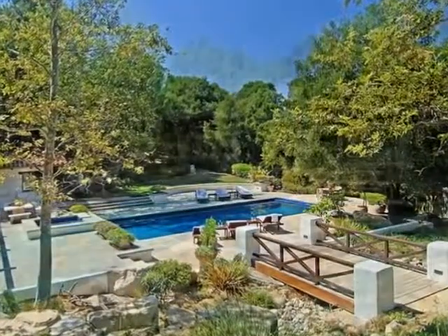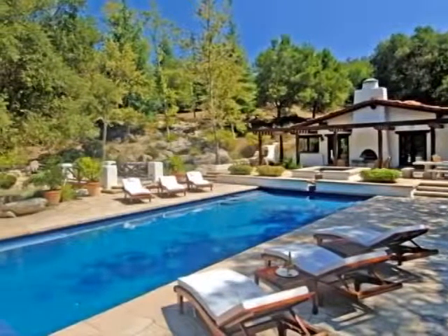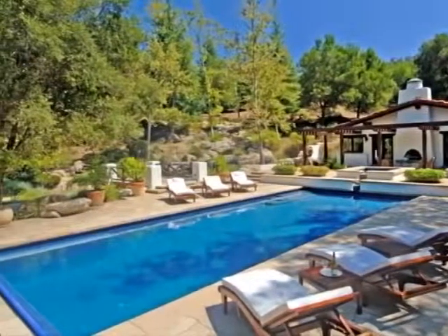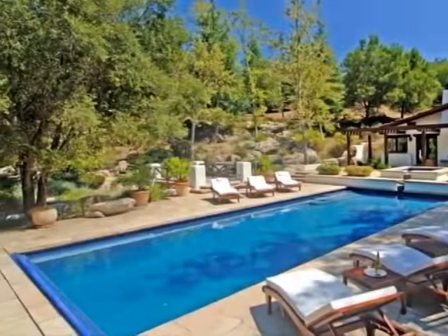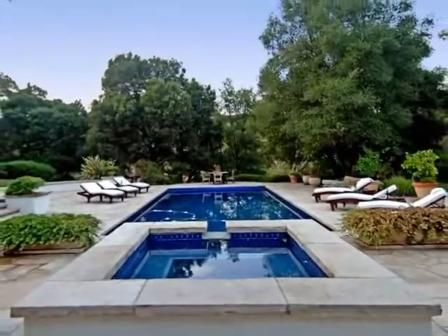Removed from the main residence and completely surrounded by nature's beauty, is a secluded pool house retreat where you can refresh in the sparkling pool, luxuriate in the relaxing spa, or on warm summer evenings, enjoy intimate candlelight dining under the stars.